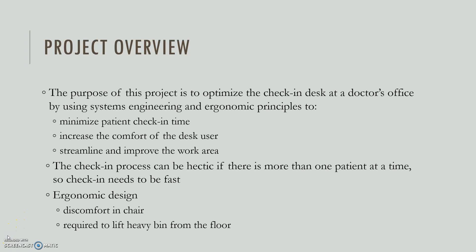To give you an overview of our project, the purpose is to optimize the check-in desk at a doctor's office by using systems engineering and ergonomics principles to do three things: minimize the patient check-in time, increase the comfort of the desk user, and streamline and improve the work area.